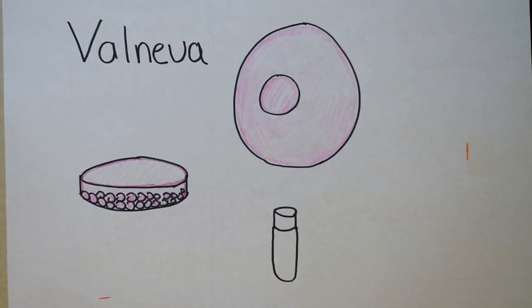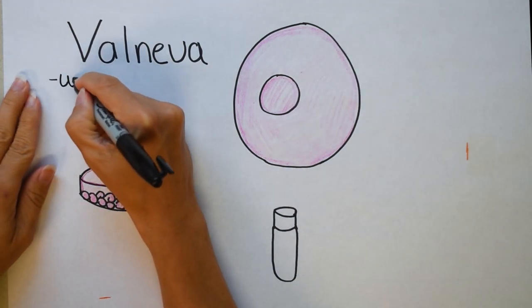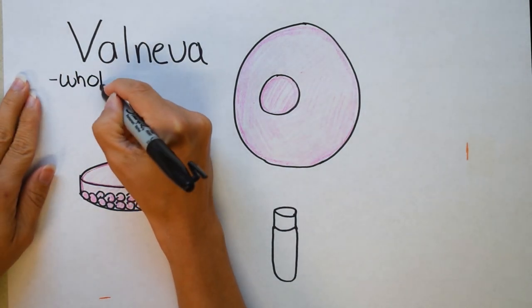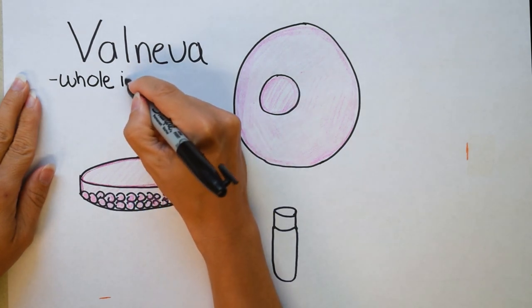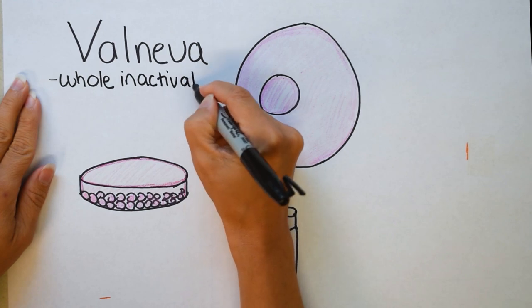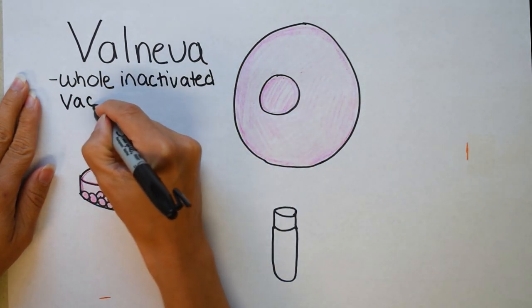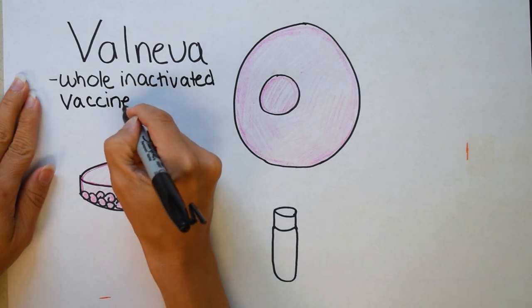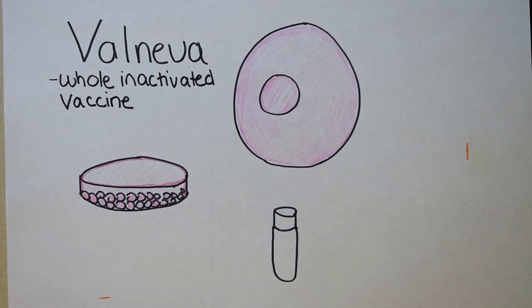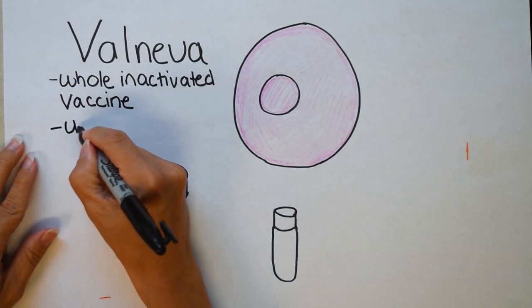Valneva is a whole inactivated coronavirus 19 vaccine, meaning the researchers grew up the entire coronavirus and then killed or inactivated it with either heat, acid, or radiation. Valneva is not the first whole inactivated coronavirus vaccine available — India created Covaxin and China has created Sinovac. However, this is the first whole inactivated vaccine available in the UK and most parts of Europe.